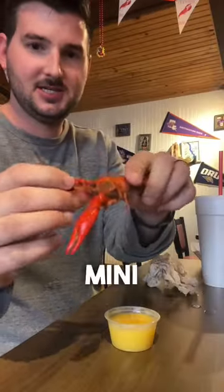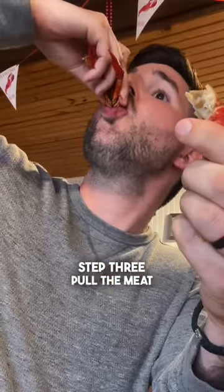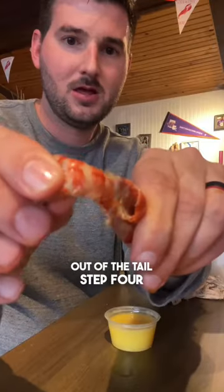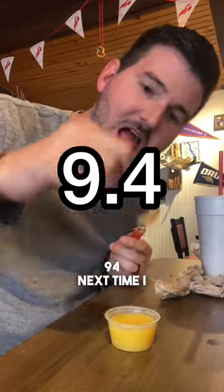If you haven't eaten a mini lobster, it comes in a five-step process. Step one: pull the tail. Step two: suck the head. Step three: pull the meat out of the tail. Step four: dip in butter. And step five: eat. I give it a 9.4.